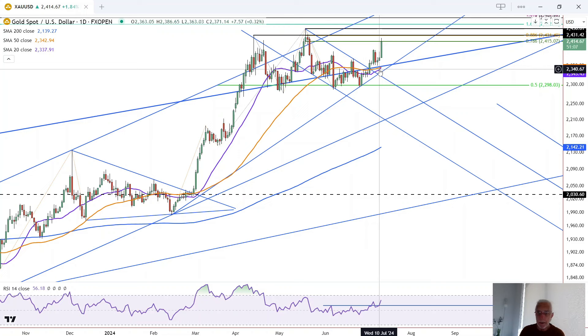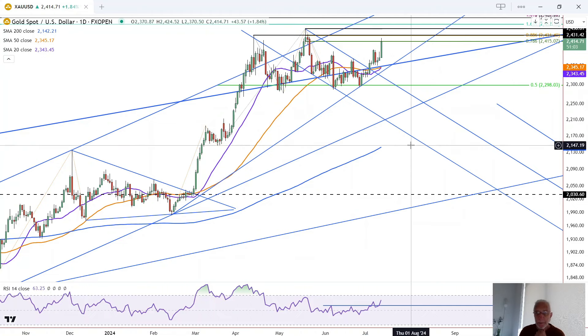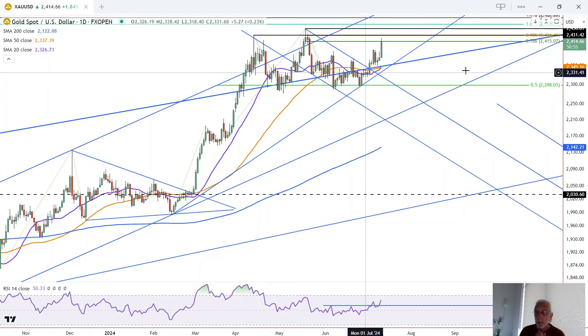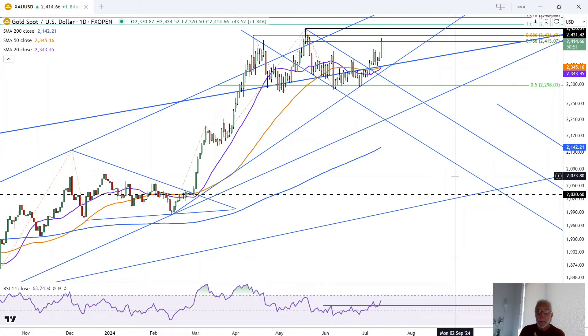Everything is being prepped for a challenge to the record high and likely a breakout above it. Whether that happens on this rally or after a pullback, retracement, or consolidation remains to be seen. The next potential resistance zone to watch is the prior swing high at 2,431, which also matches an 88.6% Fibonacci retracement.